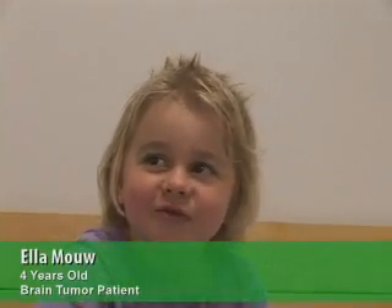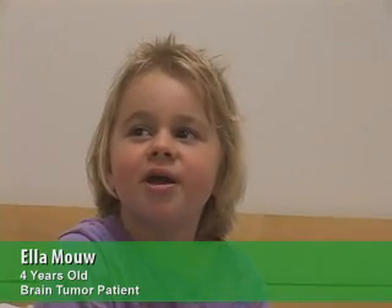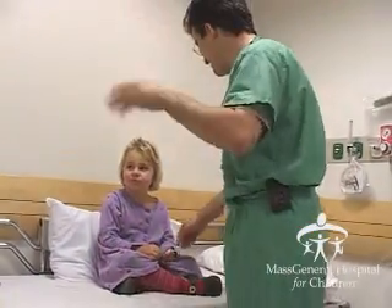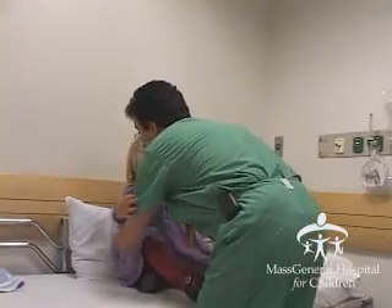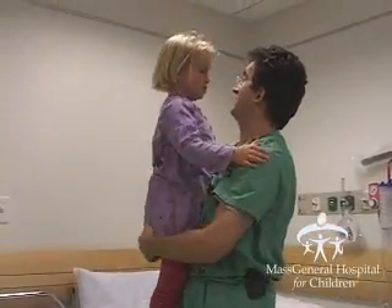Nothing's ever perfect; however, we expect to cure about eighty percent of these children with these tumors. Ella has an optic glioma and she's four years old. She's failed two different kinds of chemotherapy. One day we were having a normal school morning and the next minute she couldn't move half of her body.